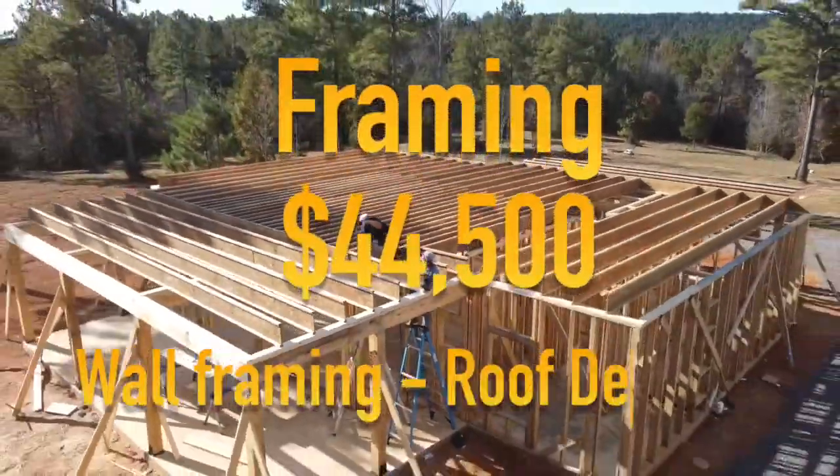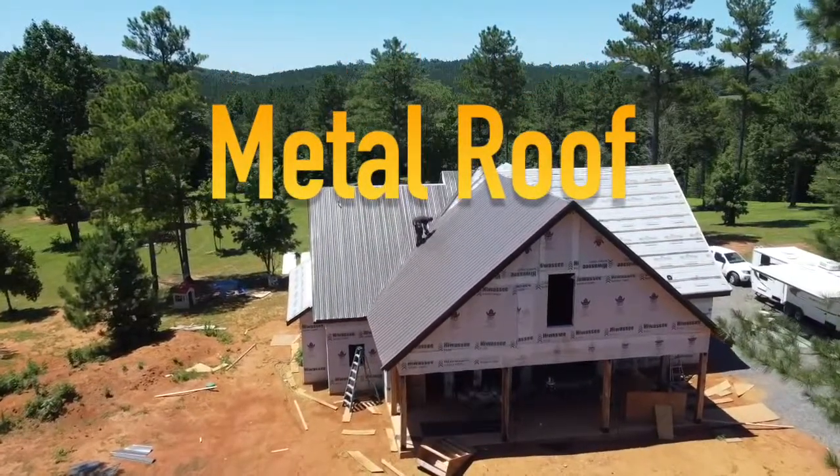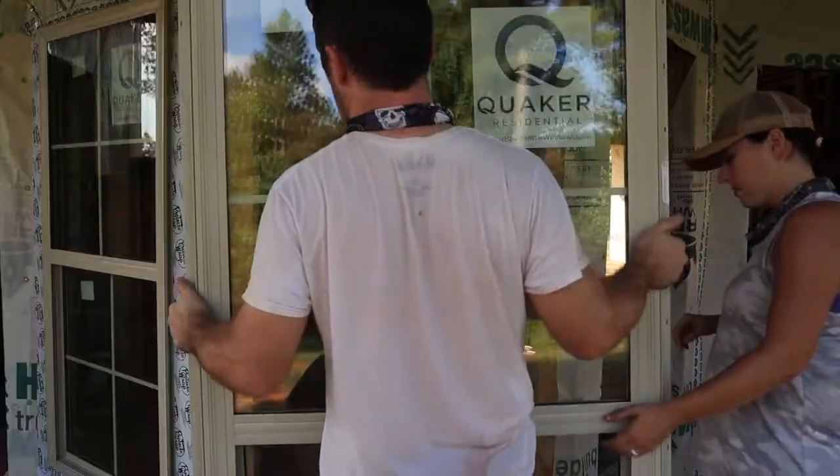Framing up our bottom floor up to the roof sheathing cost $44,500. Our metal roof — we paid under $12,000 and installed it ourselves. Windows were $7,500.